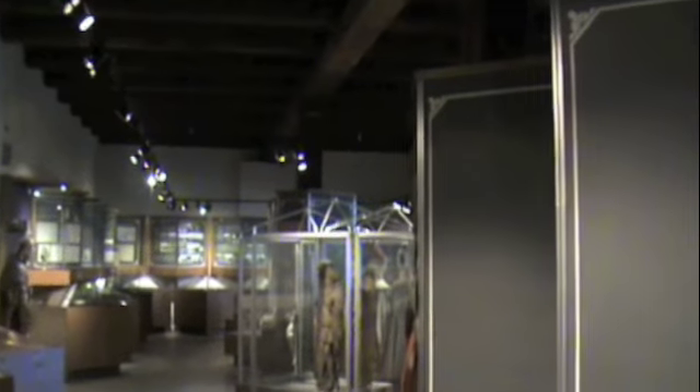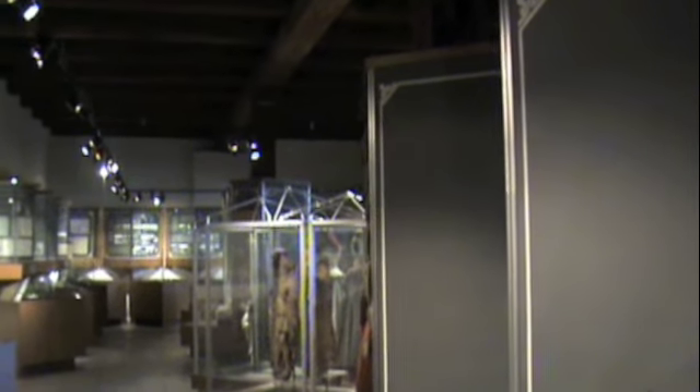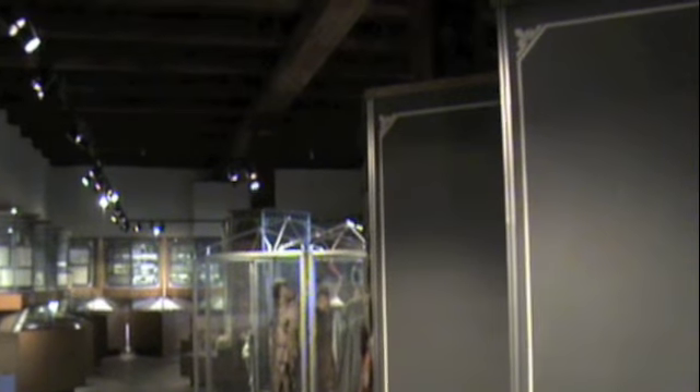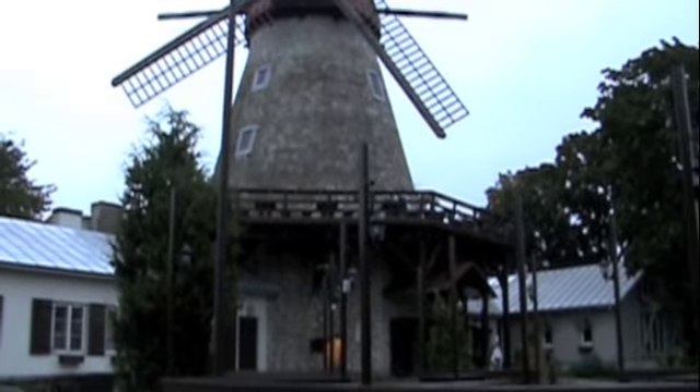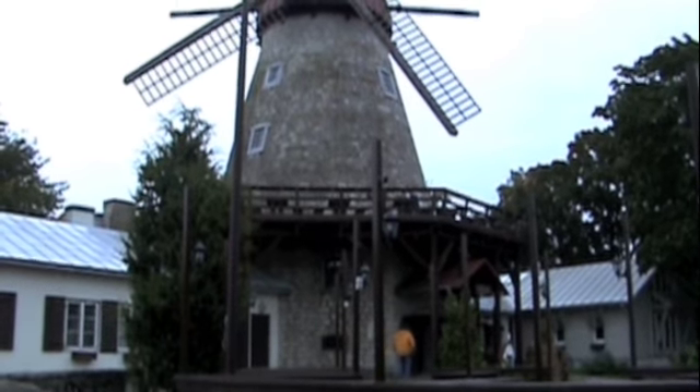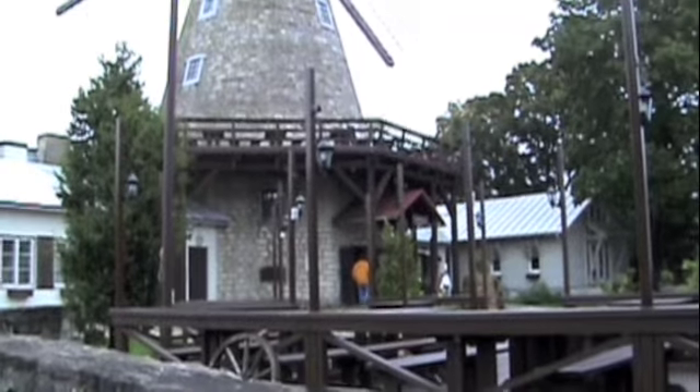You could actually spend days just going through this, but we don't have days — today's our last day here. Patty, Hexmarine, and I are going to have dinner tonight at what is called the Windmill, an old Dutch windmill.